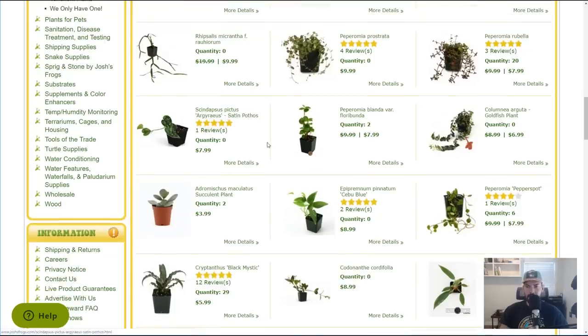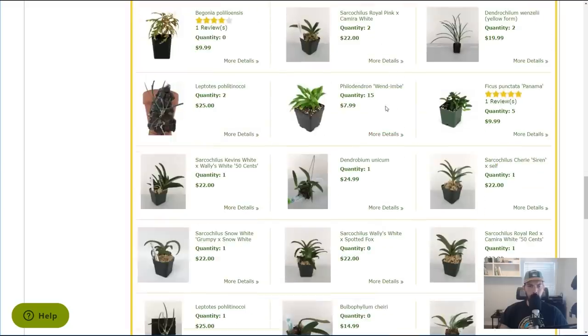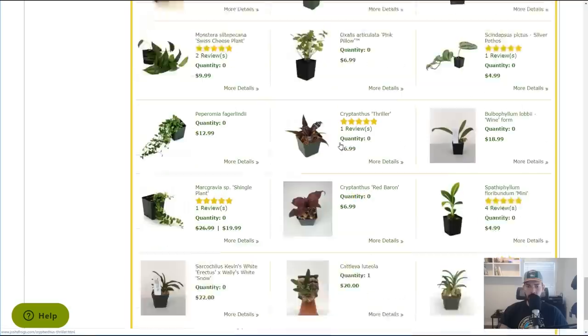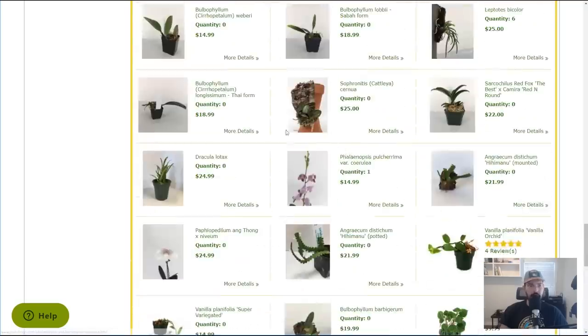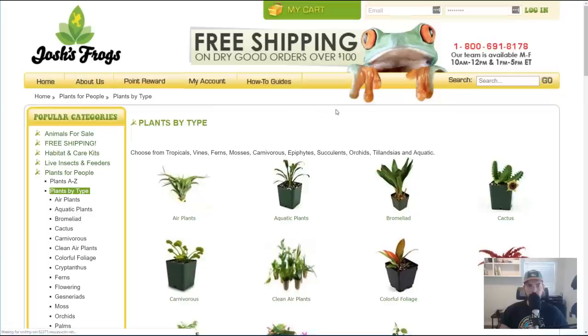There's the Scandapsus Pictus — the Satin Pothos — I already have one of those. There's some Philodendrons, Raphidophora, Dendrochilum. There is a lot of stuff here. I'm almost a little overwhelmed by all the rare plants. Let's back up and go to plants by type to see what else they've got.